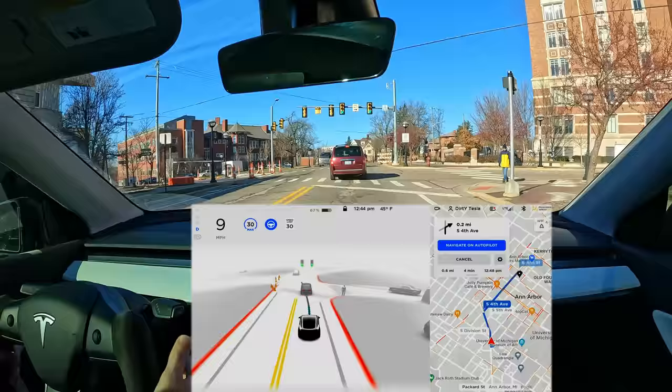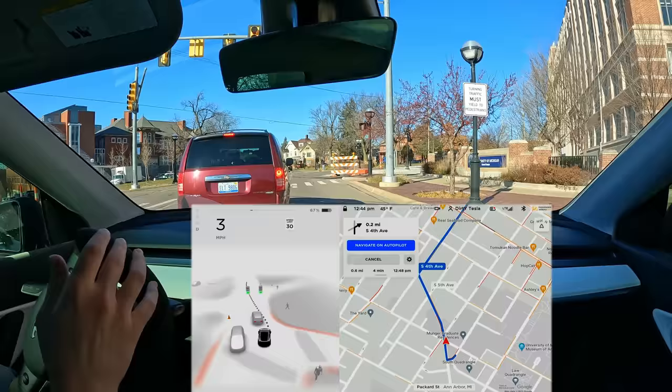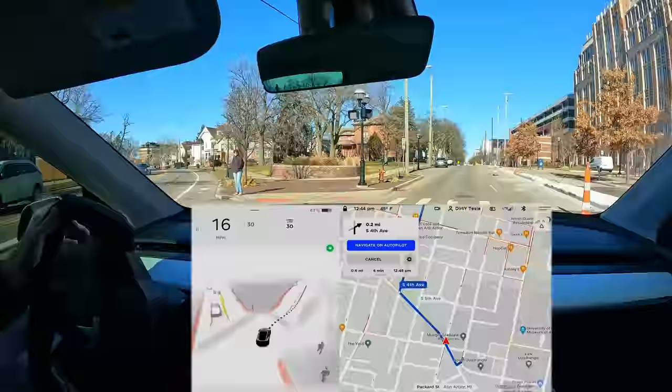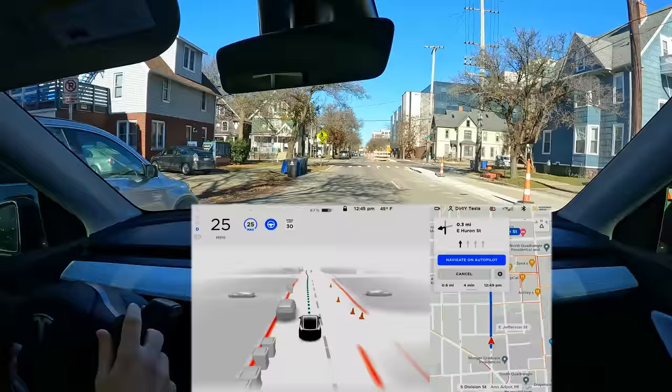We used to always turn right here and then for whatever reason the car stopped doing it — I don't know why. Let's go down this road with all this construction; I'll go a bit slower because it makes me more comfortable. Now we'll approach that left turn that the car has messed up in the past.